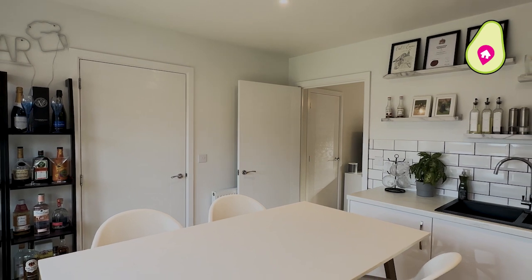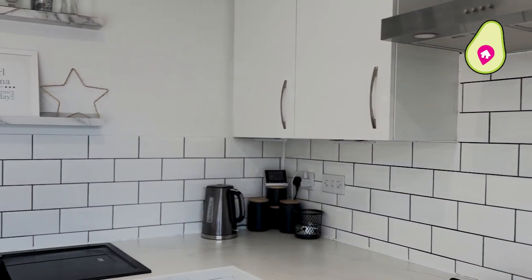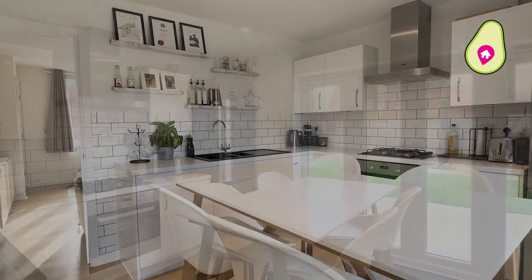In the kitchen the sellers have made some great upgrades including those nice tile splashbacks, and then you've got the double doors leading out onto the garden.